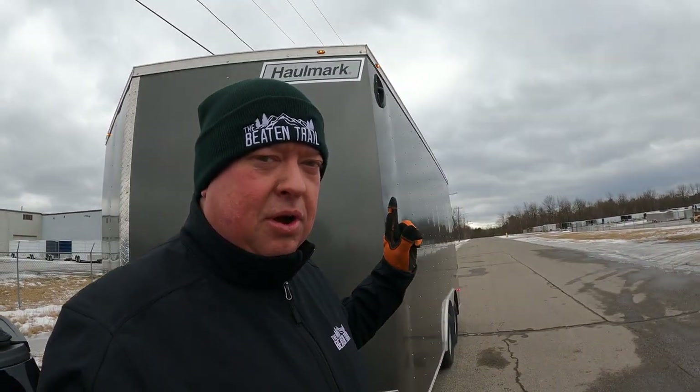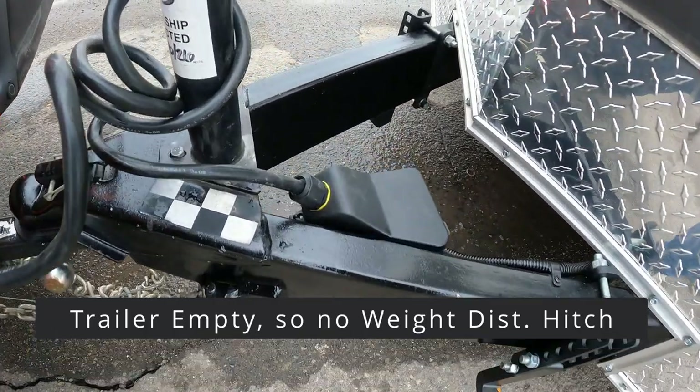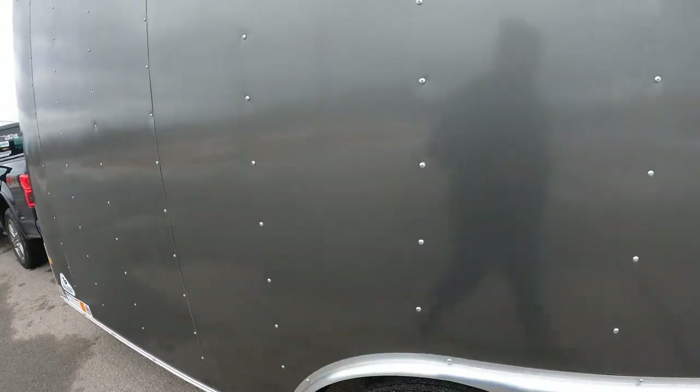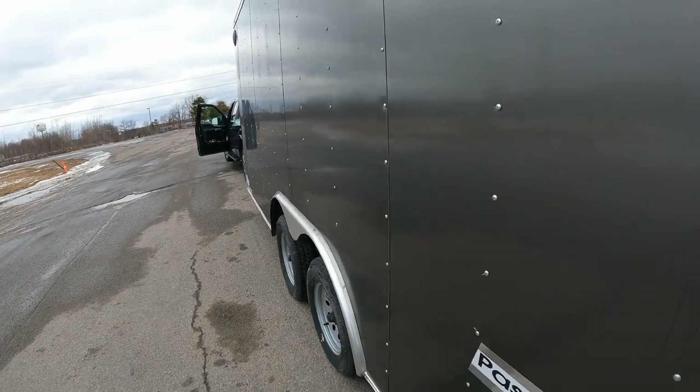Hey everybody, it's Mike from The Beaten Trail. I am out here at American Cargo Group and just want to give a shout out — we are picking up our Hallmark trailer. The panels have been fixed; they did a great job repainting everything. A little bit of rust was there, they took care of it, and the panels that were a little off in the first video have been corrected. She's ready to go.